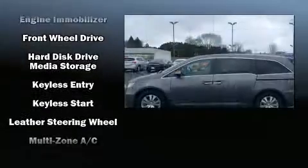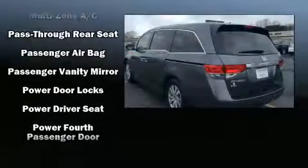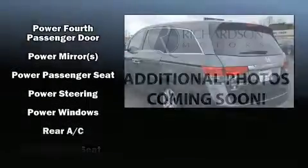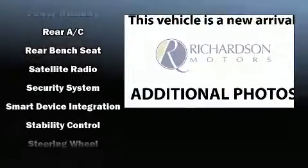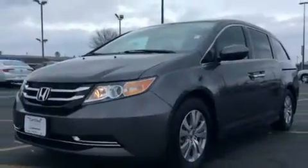Honda also prioritized safety and security with features such as dual front impact airbags, a panic alarm, and four-wheel disc brakes with ABS. With electronic stability control supplementing the mechanical systems, you'll maintain precise command of the roadway.